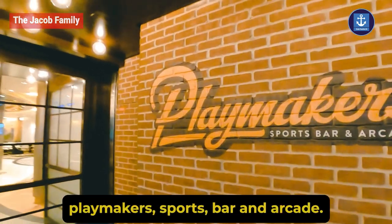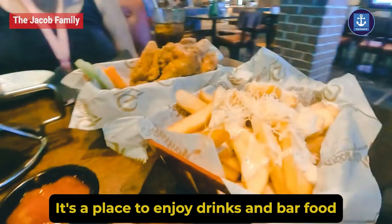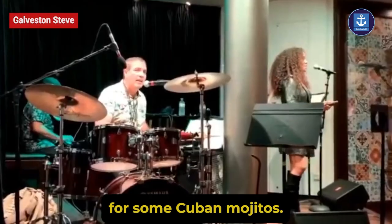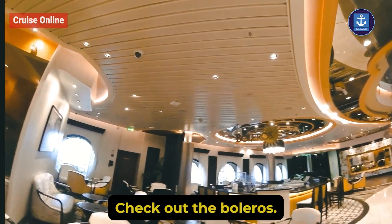Heading back, you will find Playmakers Sports Bar and Arcade — a place to enjoy drinks and bar food with plenty of screens. For some Cuban mojitos, classic cocktails, and live music, check out the Boleros.